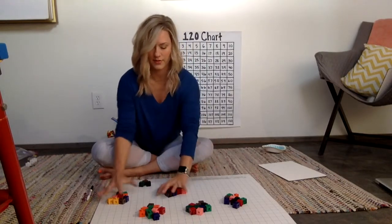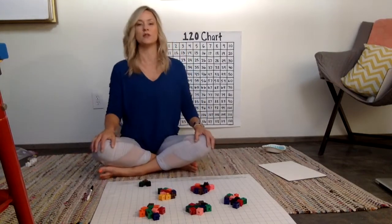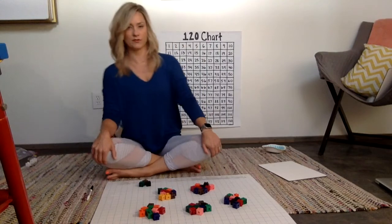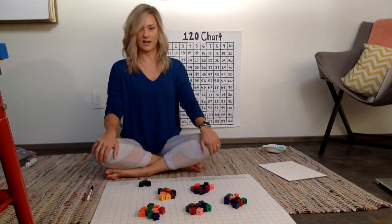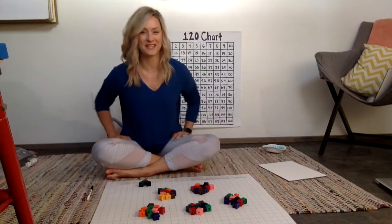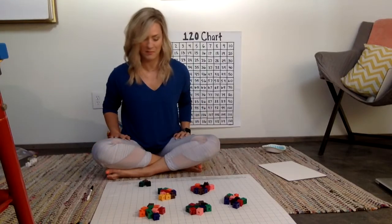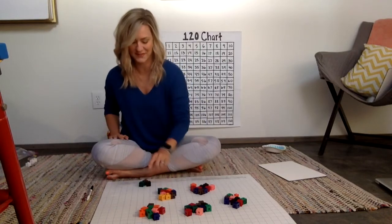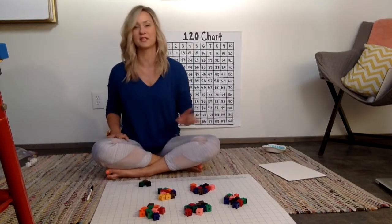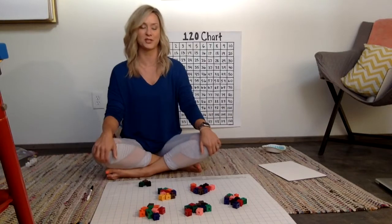And then I have three left over. Some kids may count in groups of ten, like the way I just did. I actually didn't count this before, and I'm pretty impressed — I've got ten, twenty, thirty, forty, fifty, and then one, two, three: fifty-three. So my estimate was off by two cubes.